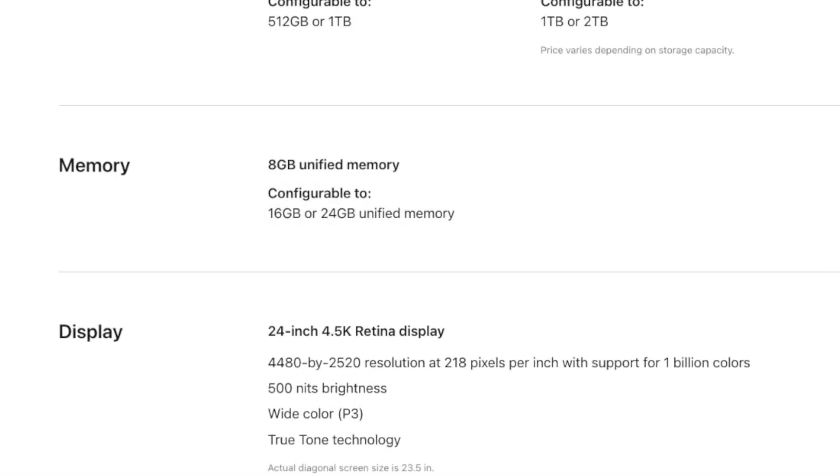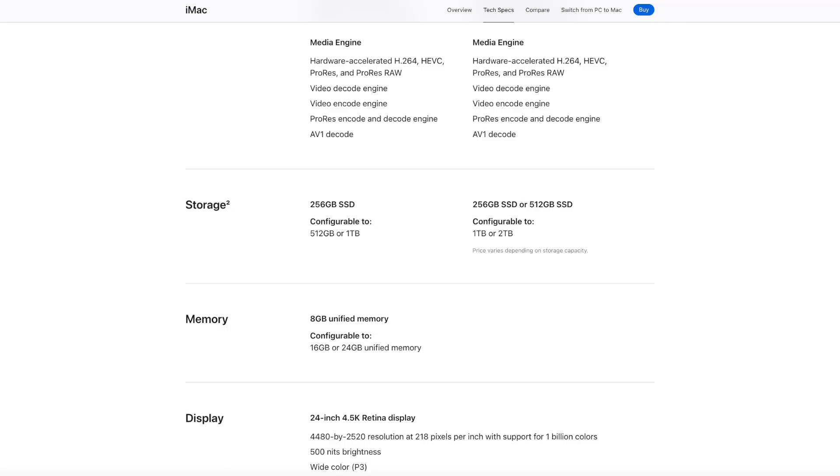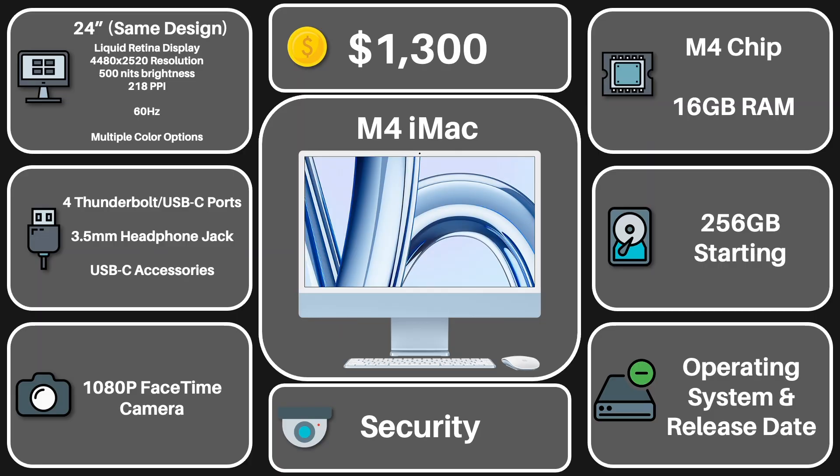The iMac is also rumored to receive a RAM upgrade, with the base model coming with 16GB, which would be so much better for consumers, making it possible to run many different programs. Storage-wise, there hasn't been any new information on whether this iMac will receive an upgrade, but if Apple could just make it start at 512GB of storage, that would be so much better for consumers. But we'll see what happens.